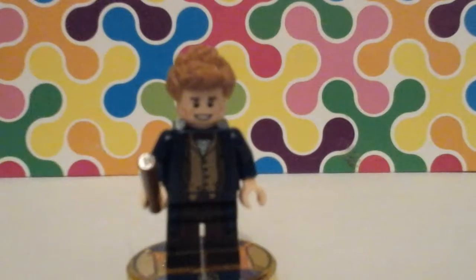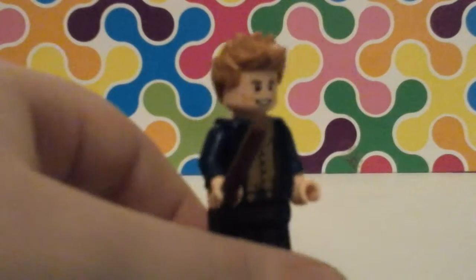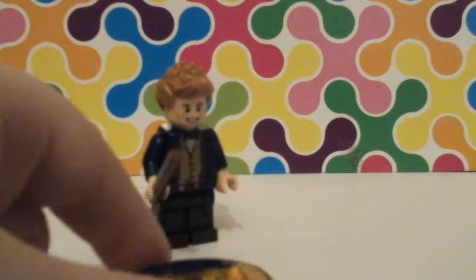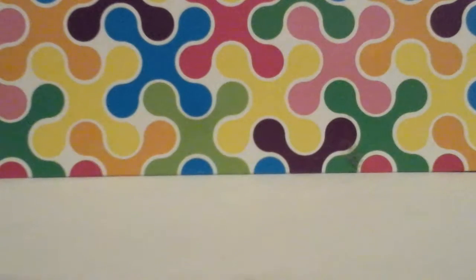Today we are going to be starting off with Fantastic Beasts, and this is Newt Scamander from Fantastic Beasts. Give him a twirl around. There are nice clothes — I like his clothes. And here's his base — it's blue and gold, and there's an S for Scamander there.